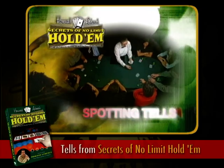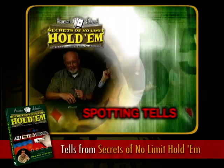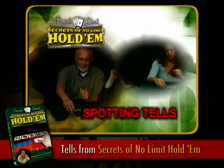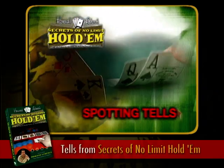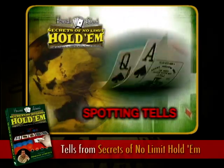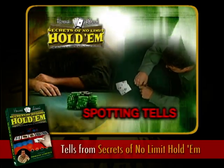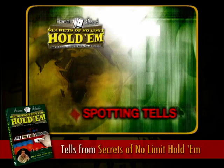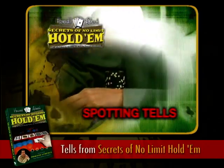We now come to one of my favorite parts of the game, and that's reading your opponent. Tells are definitely an acquired skill, but if you do acquire that skill, you'll be able to make some of your most profitable decisions at a No Limit Hold'em table. We're going to look at some of my favorite tells and some very basic tells. No two tells are the same, so you're going to have to apply these things to your specific opponents, but if you do, I think you'll see a big improvement in your results.